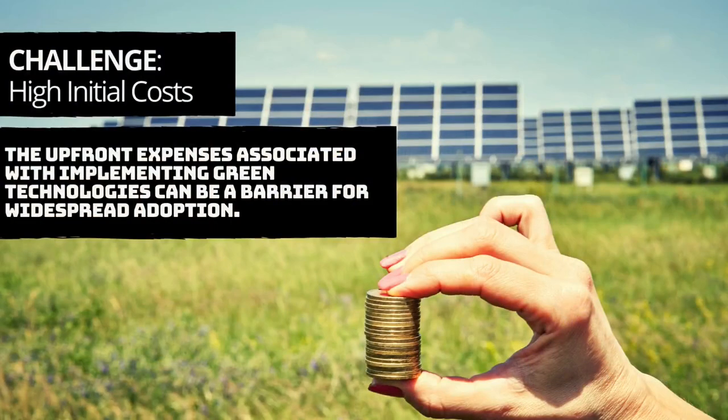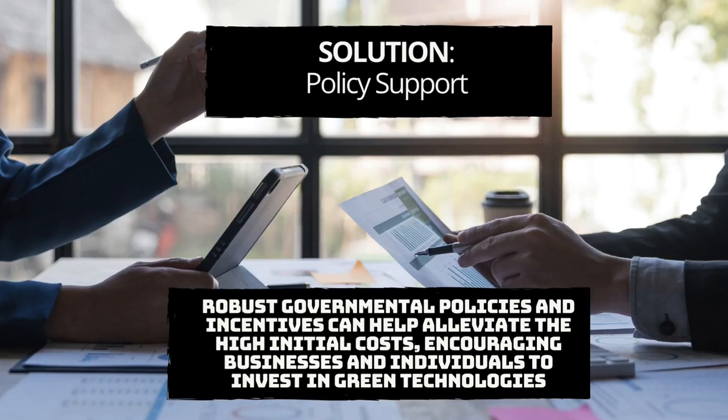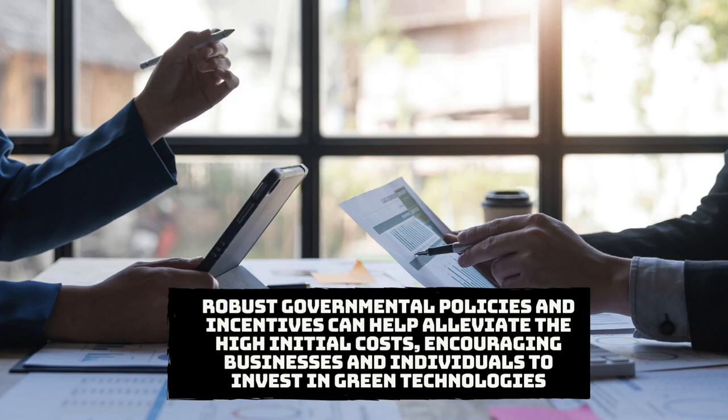Another challenge is the high initial costs associated with the implementation of green technologies, which can be a barrier to their widespread adoption. However, there is a solution: political support. Solid government policies and incentives play a key role in mitigating high initial costs and encouraging businesses and individuals to invest in green technologies.